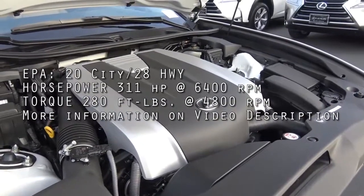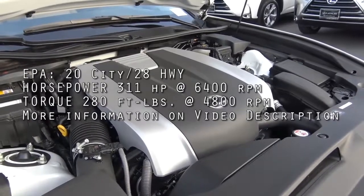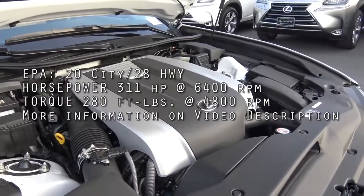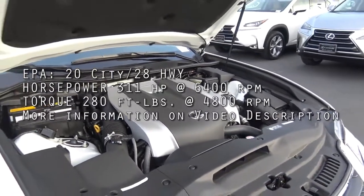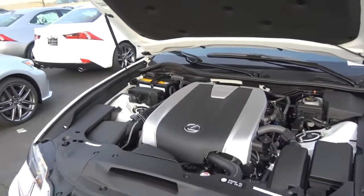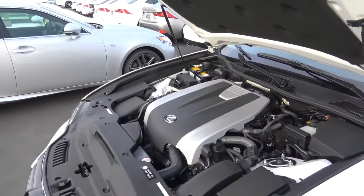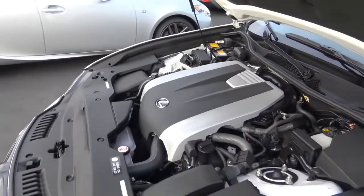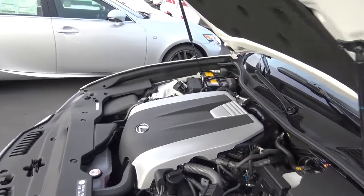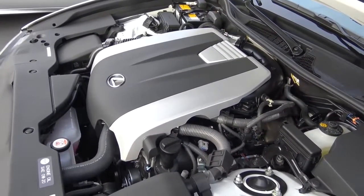Powering the GS is a 3.5-liter V6 that runs on premium fuel, producing 311 horsepower at 6,400 RPM and 280 pound-feet of torque at 4,800 RPM. EPA estimates are 20 city and 28 highway. You can go for rear-wheel drive or all-wheel drive, and there's also a hybrid model available, though it does carry a pretty hefty price premium.